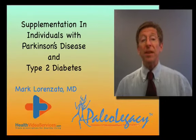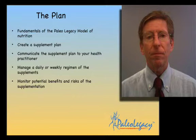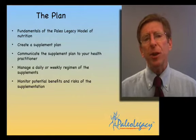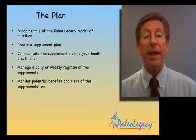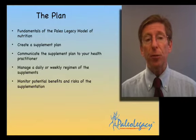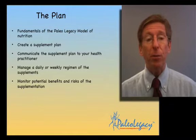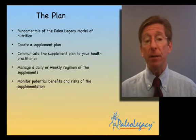I'm Dr. Mark Lorenzotto discussing supplements used in Parkinson's disease and type 2 diabetes. It's not uncommon to see both of these together. The plan here is to understand the fundamentals of the Paleo Legacy Model, create a supplement plan, communicate that plan with your health practitioner, manage daily or weekly supplement regimens frequently with a pillbox, and monitor the benefits and risks of supplementation.